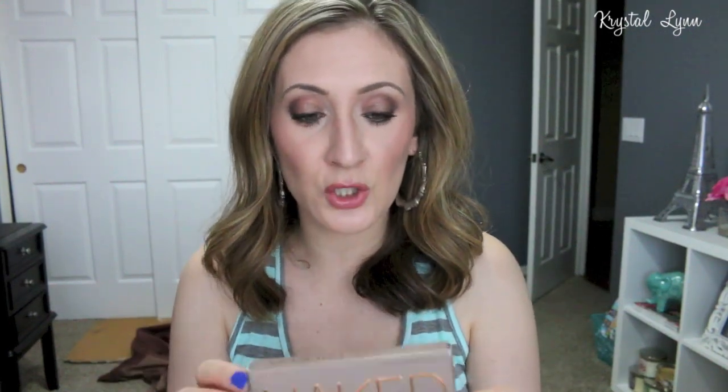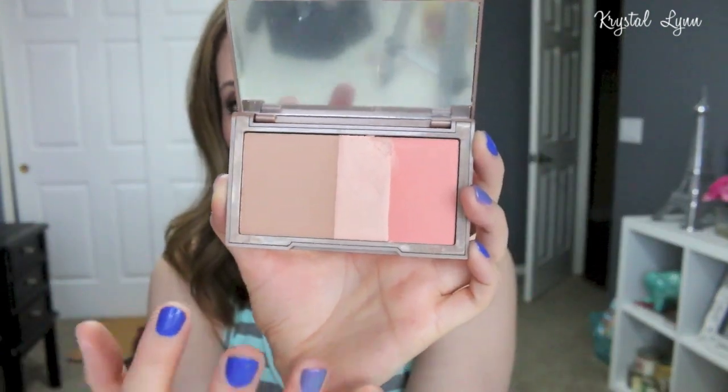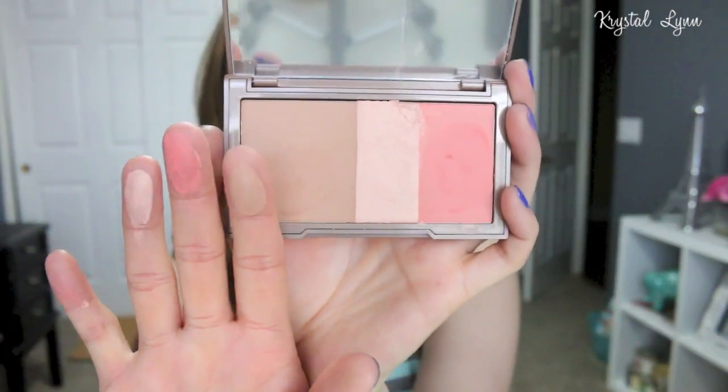The next one is in Streak, and I ordered these online. I have bad luck when I purchase blushes online — a lot of times they arrive broken. One of them came shattered, so I went to the store and exchanged it. These are very, very soft, so if you drop them in any way they are going to break. This one is in Streak and has more of a coral shade. I like the bronzer on this one more — it's a little more cool-toned.